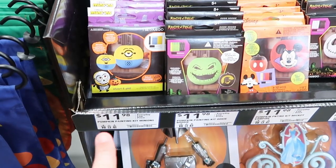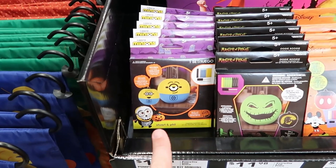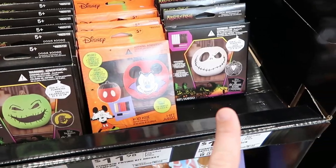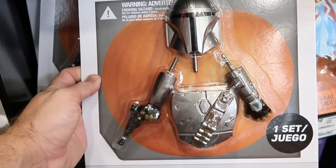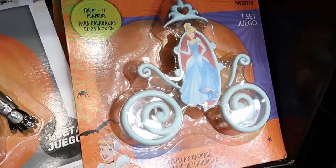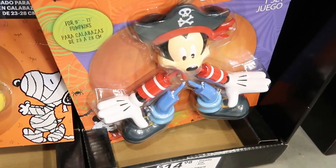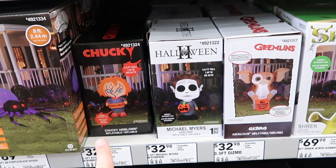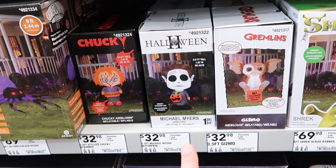Right here these are all $11.98 a piece — they have pumpkin painting kits. They have some Minions ones from Universal Studios, an Oogie Boogie one, a Mickey Mouse one, and even a Jack Skellington one. Check these out right here — these are the kind you stick into the pumpkin. This one here is from The Mandalorian for $14.98. Over here you have Cinderella in her carriage, and I love this one — Mickey Mouse as a pirate. That is really cool.